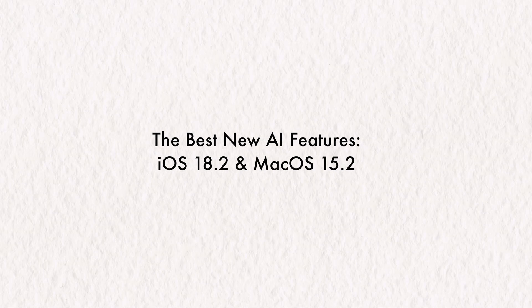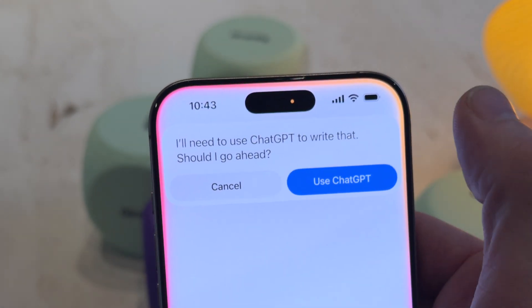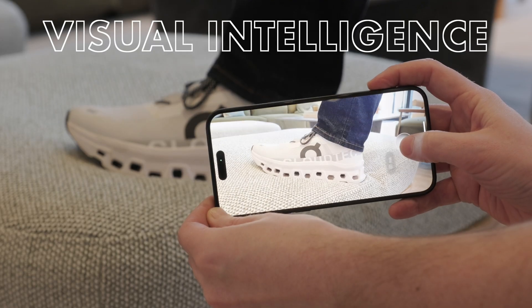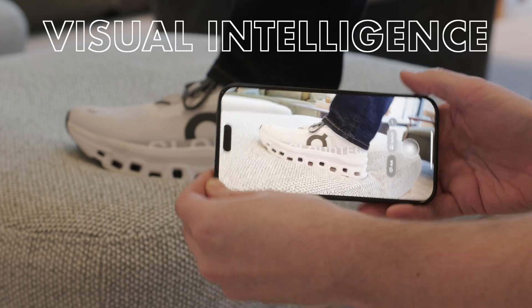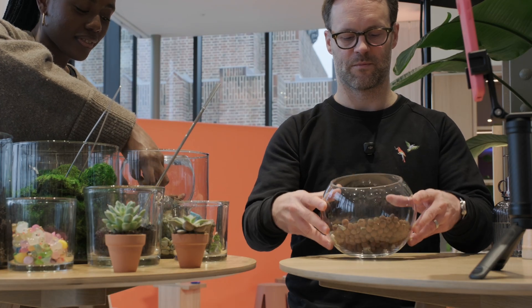But with 18.2 released today, more of the Apple Intelligence puzzle was revealed. The best of them in my book — it's a close call between ChatGPT deep integration and visual intelligence. Visual intelligence allows us to point a camera at something and get information about it based on a prompt. During the preview, I got to have a play with making a terrarium.